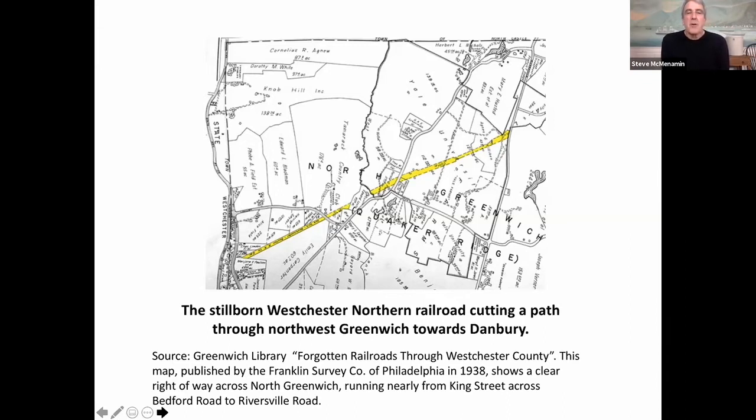If you notice in the backcountry of Greenwich, all these low-slung stone walls told us something about the land — it was all farms before we started growing houses here in town. People were growing food; we were the breadbasket for New York City starting in the 1600s, 1700s, 1800s, and early 1900s.